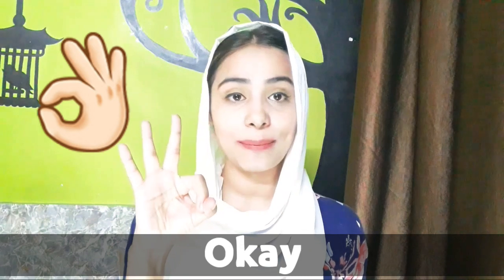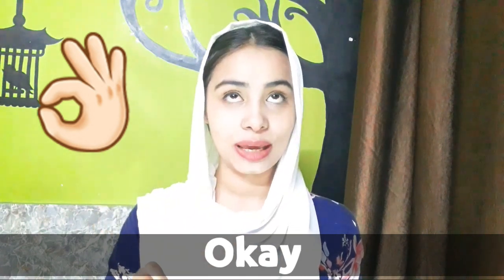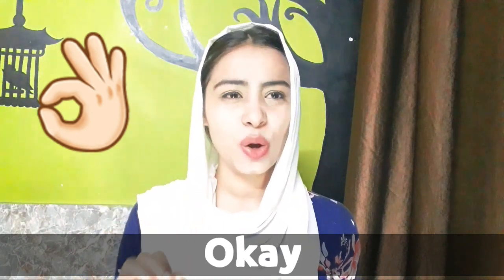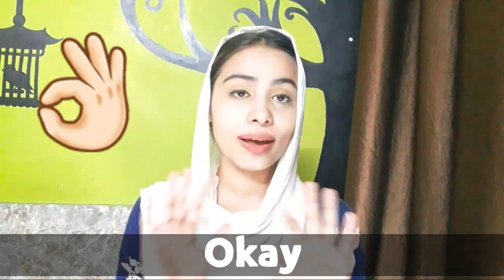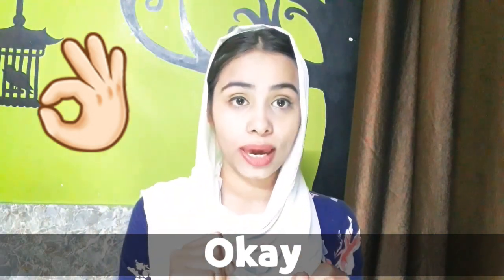Number three is okay emoji. This is the okay emoji which we generally use for saying okay or yes. Some people use it to say you are looking very beautiful, but the main meaning is simply saying okay or yes.